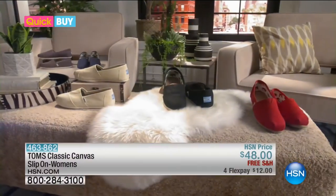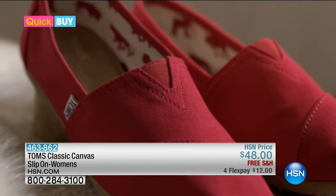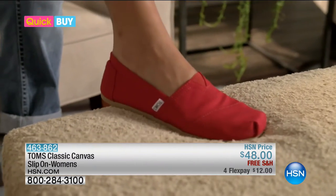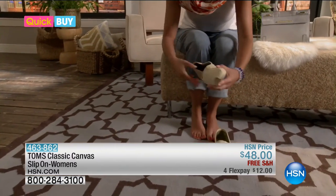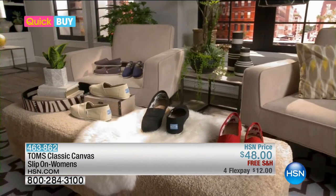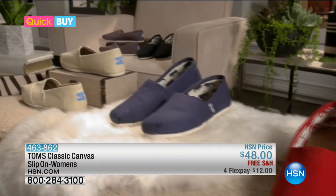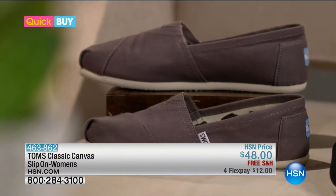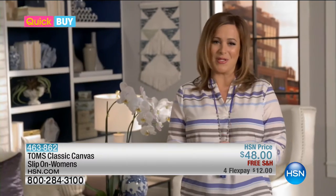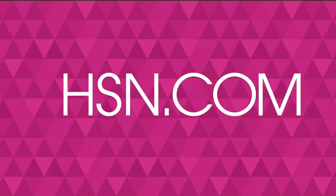Got a minute for a quick buy. Here's a feel-good, look-good item: the Toms Classic Canvas Slip-On shoe. Lightweight with a super soft suede insole and a roomy toe — you can see how flexible the sole is. Lots of fun colors to pair with any outfit. The Toms brand has a one-for-one program: every pair you buy, one pair will be donated to a child in need. Available right now at HSN.com slash quick buy.